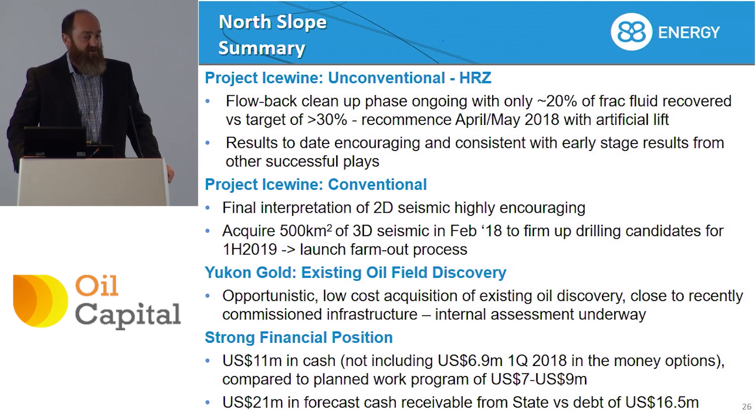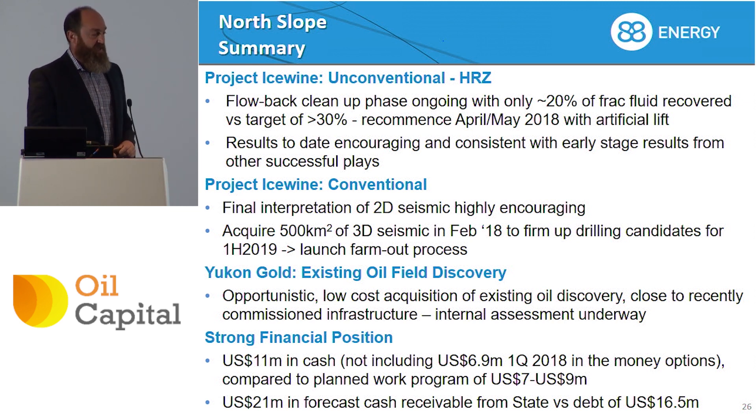Finally, that cash rebate program we took advantage of — we were able to lend against that. We have a 16.5 million dollar debt with Bank of America, and that's secured against 20 million dollars of cash receivable from the state.